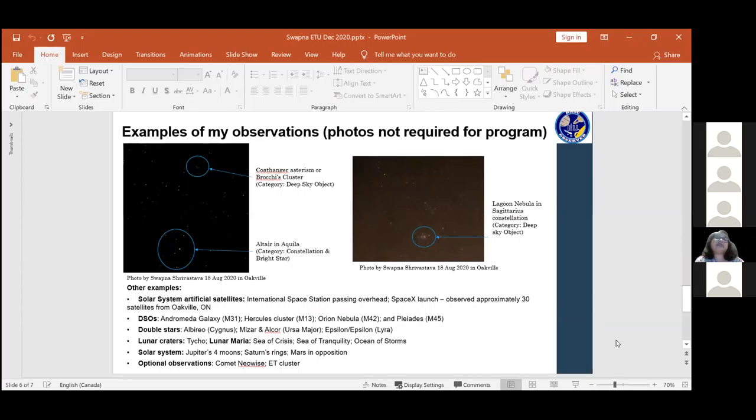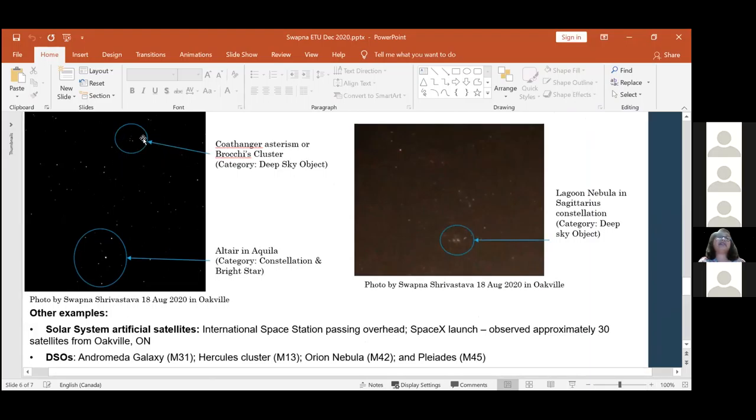Some examples of my observations - these two photos are mine. I actually got into a bit of astrophotography as a result of this program - that's an added bonus. Photos are not required for the program - do not submit your photos, you can take them for your own fun and interest. I was so enchanted by what I was looking at, I wanted to start taking photos. You can see the coat hanger, the coat hanger cluster, Altair and Aquila - that's from Oakville. And right there is the Lagoon Nebula, very faint. I'm just starting out in astrophotography with some very basic lenses.